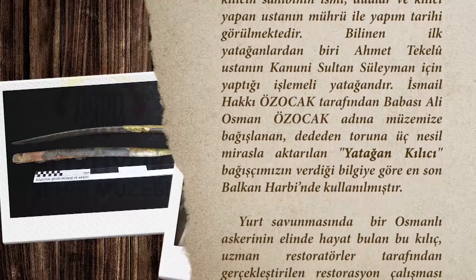Bilinen ilk yatağınlardan biri, Ahmet Tekeli Usta'nın Kanuni Sultan Süleyman için yaptığı işlemeli yatağındır.